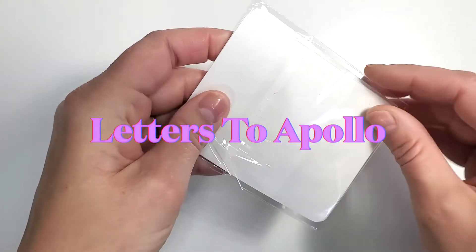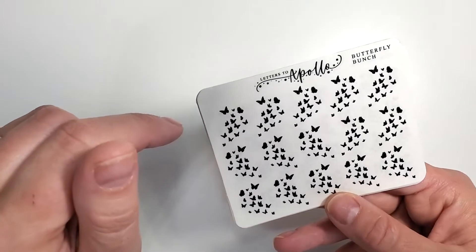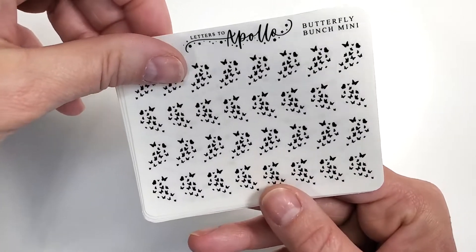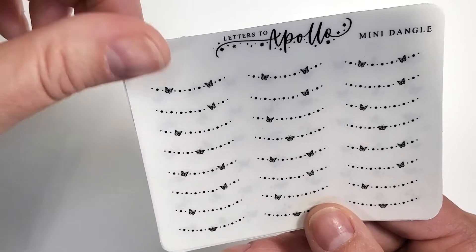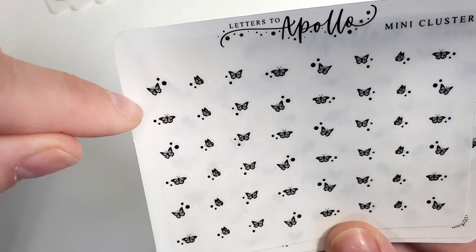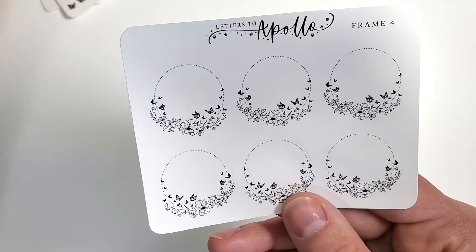The next shop is Letters to Apollo. I got quite a bit and I got them all in black because I'll foil them myself depending on what color I need. I got the butterfly bunch and the mini butterfly bunch — really cute. Then the midi dangle, the mini dangle, the mini clusters — the detail on these tiny things is amazing, you can see all the lines. Then the large cluster, the butterfly deco, and the butterfly frame boxes — that was a Two Dollar Tuesday order.